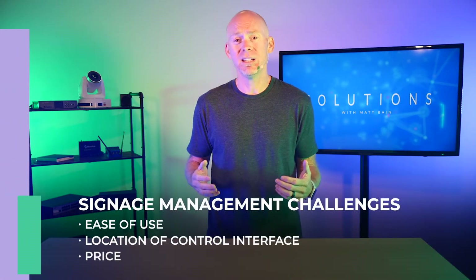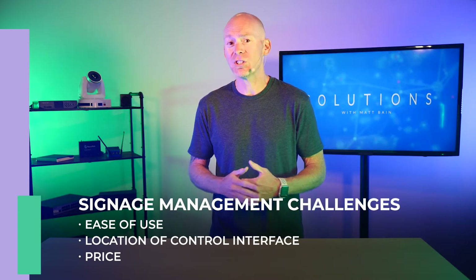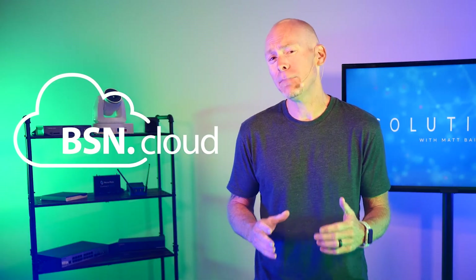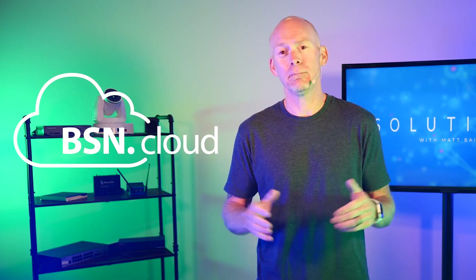As you can see, BrightSign has a player for any need, but the hardware isn't the only consideration one needs to make when selecting a signage platform. Consistently, the biggest challenge we run into is control and management. Users need the ability to control and manage signs from anywhere, but that can be complex and expensive. Not with the BSN Cloud. The BSN Cloud is a cloud-based digital signage management platform that is incredibly easy to use and deploy.